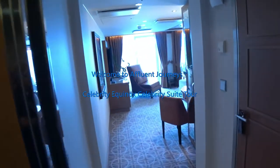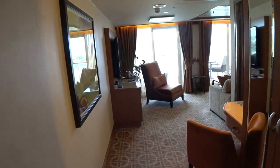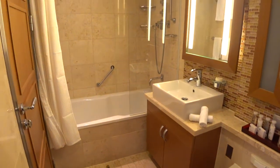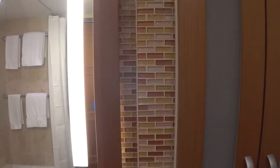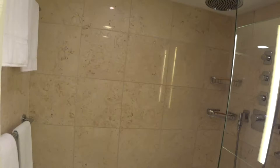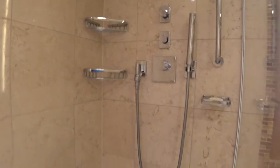We're having a look at the Celebrity Suite here on board the luxurious Celebrity Equinox. We'll have a look here into the bathroom — actually it's a regular bathroom. You'll see we've got the finest Bulgari amenities on board. Hi guys, I'm Mike. Welcome to Affluent Journeys — that's affluentjourneys.com. You have a rainfall shower head and a removable head as well.